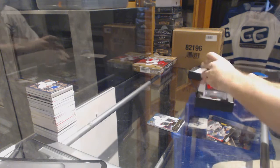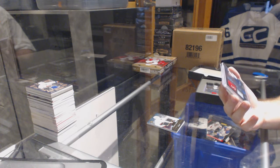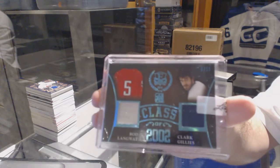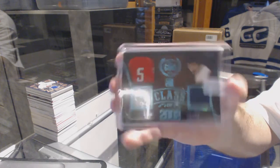We start off with number nine of fifteen, Class of 2012 dual jersey, between Washington and the Islanders — Rod Langway and Clark Gillies.